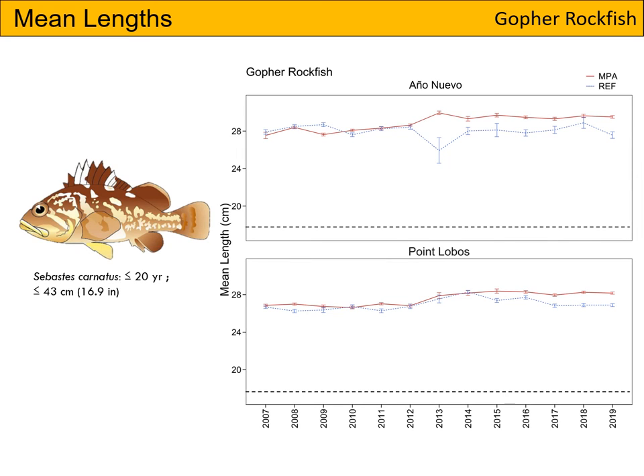In this slide, we will be looking at the mean lengths for gopher rockfish. At both Point Lobos and Ano Nuevo, we catch only mature fish, which you can tell from the MPA and reference lines being well above that dotted line. In general, the size range we catch for the species is very narrow, which you can also tell from the lines being relatively close together and the error bars being fairly small.